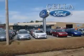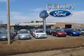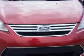Cella Ford, creating customers for life. Check out this ruby red metallic tinted clear coat 2013 Ford Fiesta, equipped with a four-cylinder engine and an automatic transmission.